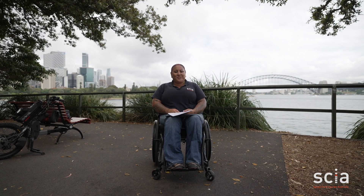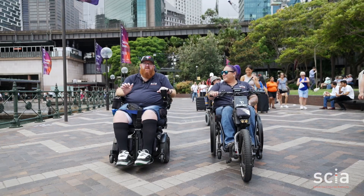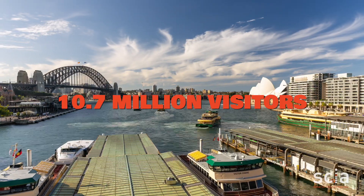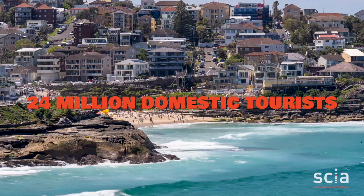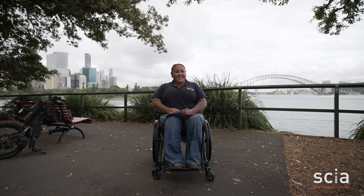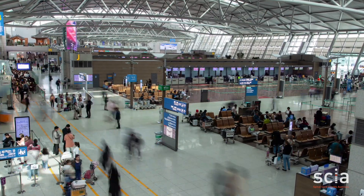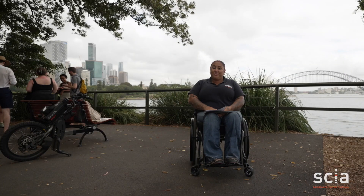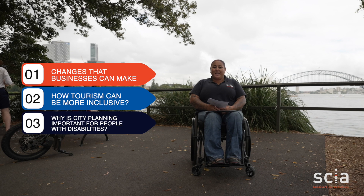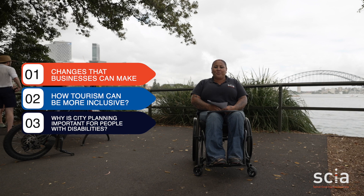Hi, my name's Heidi. I work at Spinal Cord Injuries Australia. Today we're going to take you around Sydney just to see how accessible it is for people with disability. In the 2022-23 financial year, there were around 10.7 million overnight visitors to Sydney and 24 million domestic tourists went to Sydney for the day. So let's see how it really is accessible for people with disabilities, and look at what small changes businesses can make, how tourism can be more inclusive, and why city planning is super important for people with disability.